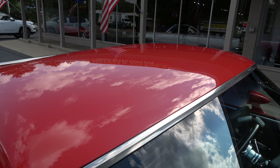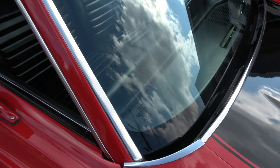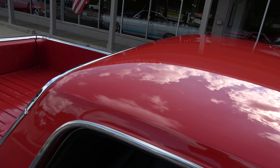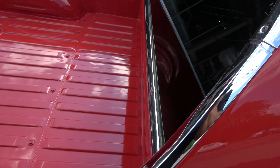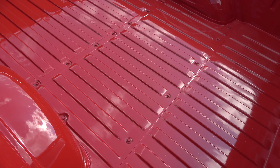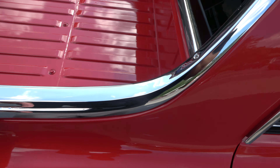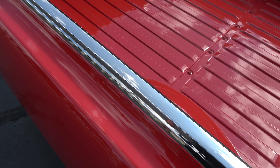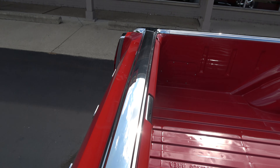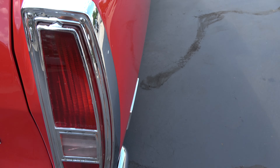Gorgeous paint — just slick, slick paint. Dual sport mirrors. I've got a Marty report for the car. This is your original SUV. Look how nice this thing is, and look how nice this kind of stuff is. Just beautiful.